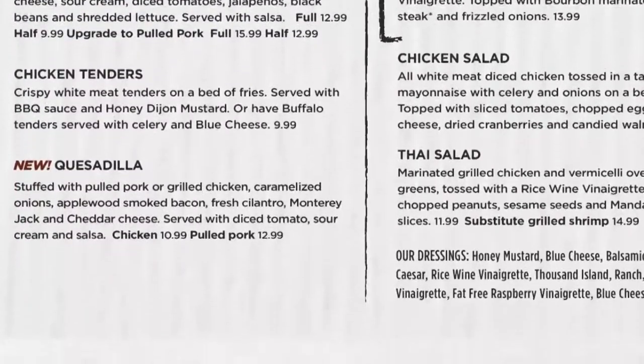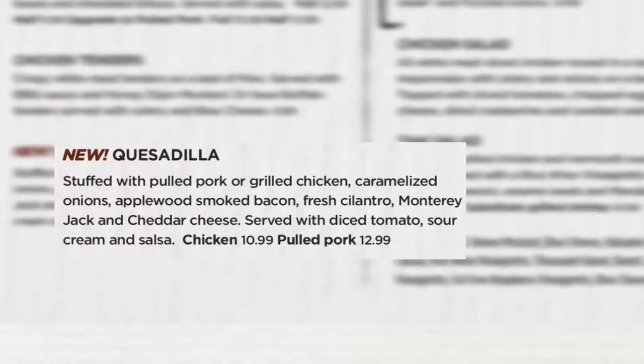The chicken quesadilla will be listed as simply a quesadilla and will feature the same recipe, but is now available with your choice of chicken or pulled pork for a two dollar upcharge.